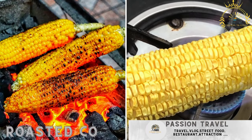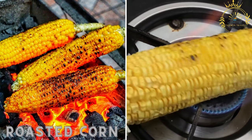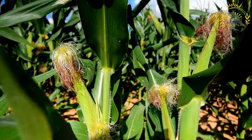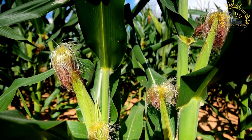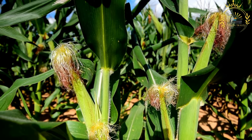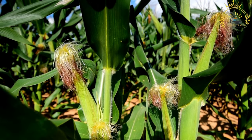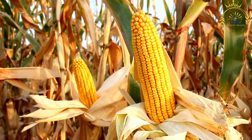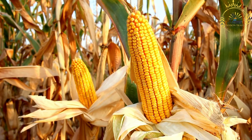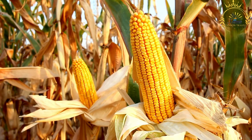Roasted corn — corn on the cob roasted over an open flame, often served with salt or spices — is a simple and delicious street food enjoyed in many parts of the world, including Uganda. It's made by grilling or roasting ears of corn over an open flame until cooked, slightly charred, and infused with a smoky flavor. Roasted corn is often seasoned with salt, butter, or spices, enhancing its natural sweetness and creating a delightful combination of flavors.